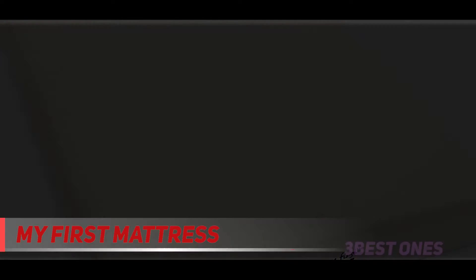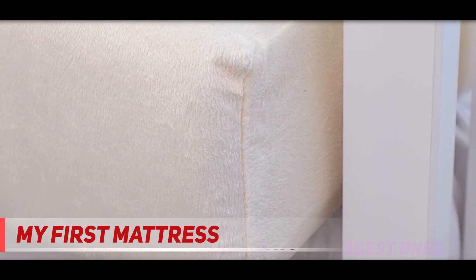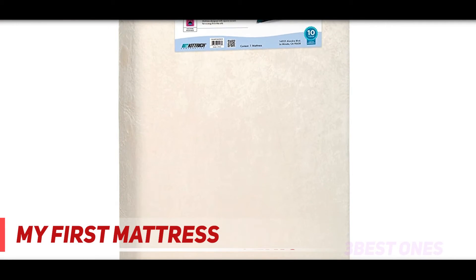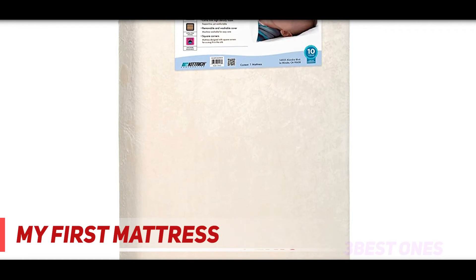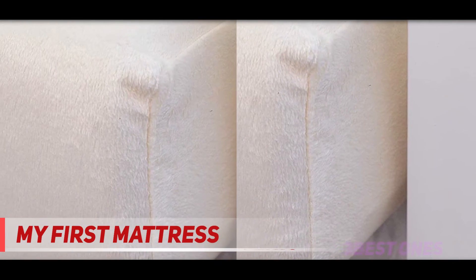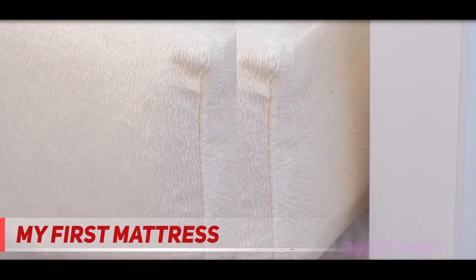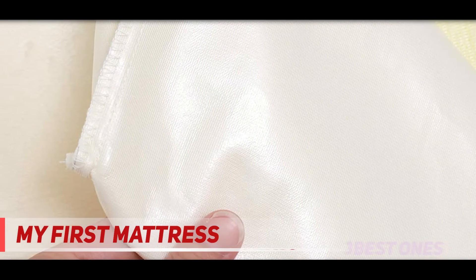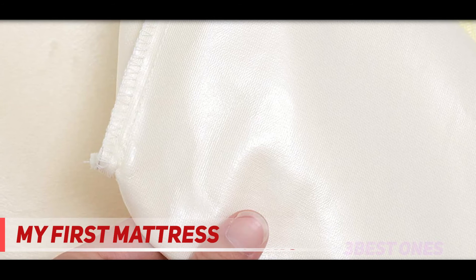Moreover, it is comparatively a softer option than most mattresses found in the market at the moment, and it is easily removable and washable when required. While the mattress employs the use of memory foam, it still doesn't sink in the way normal memory foams tend to — this one remains firm and holds your baby's posture upright without compromising on their safety. You don't have to worry about your kid not getting enough oxygen because the cover is quite firm. Also, the mattress tends to sit perfectly in the crib without any gaps on the edges that could be dangerous for your baby.